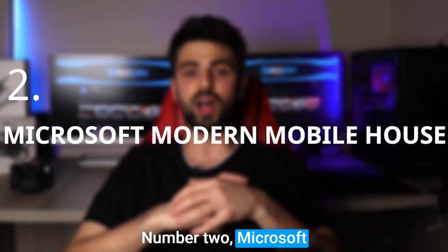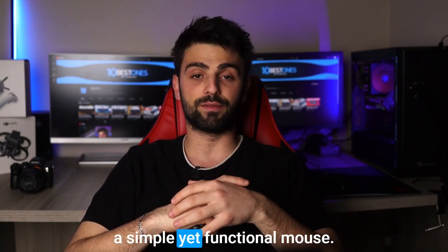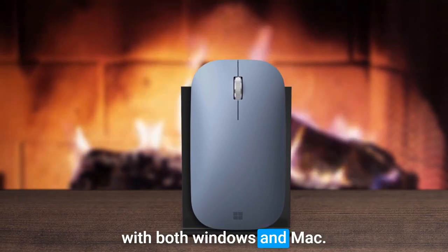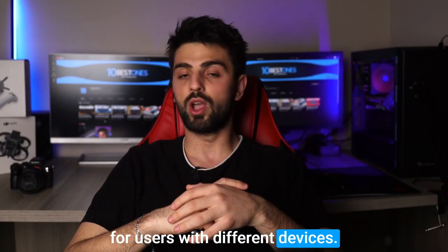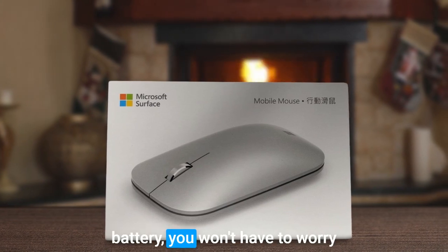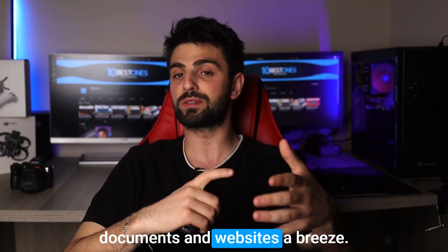Number 2: Microsoft Modern Mobile Mouse. The Microsoft Modern Mobile Mouse is a reliable and portable option for business users who need a simple yet functional mouse. Its compact size and wireless connectivity make it easy to carry with you, and its compatibility with both Windows and Mac operating systems provides flexibility for users with different devices. One of the standout features is its long battery life — with up to 12 months of use on a single AAA battery, you won't have to worry about constantly replacing it. The mouse's responsive scroll wheel also makes navigating documents and websites a breeze.